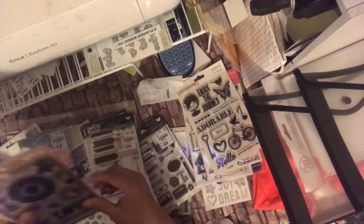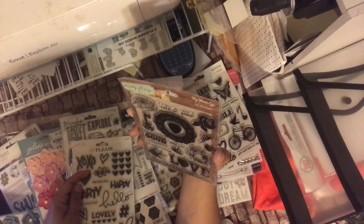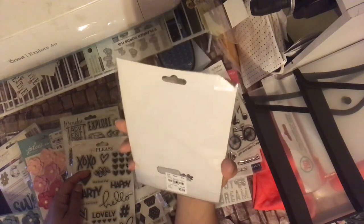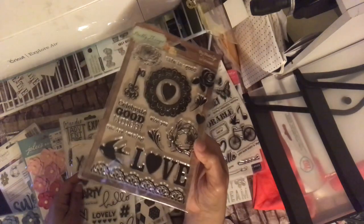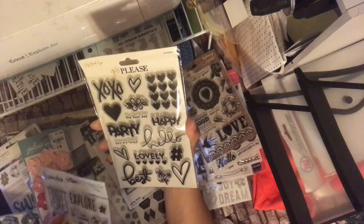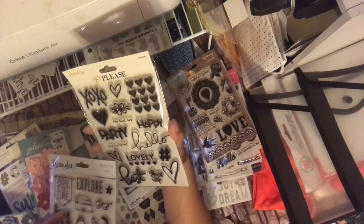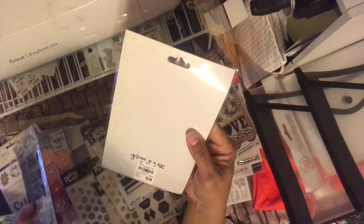The other My Mind's Eye stamps I got are Pretty Things — they didn't have the paper pad for this one. Life is good, celebrate good times, miss you, you are amazing, love. Number 207-4178. And there's also Yes Please — I didn't see that paper pad either, but I like the fonts on this stamp. You've got XO, best day ever, party, happy, you are loved, hello, lovely, and best. You can use this for a lot of different types of cards. 207-4179.